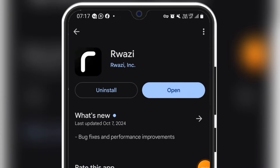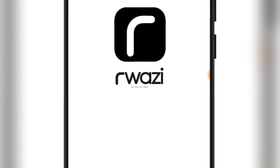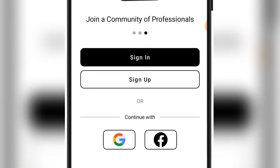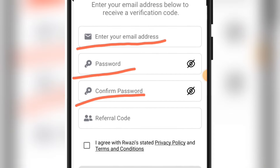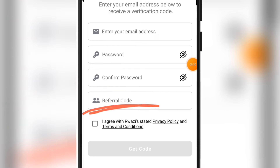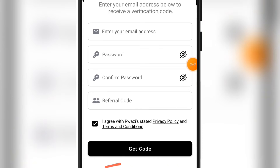Go to the Play Store and search for this particular app called Razi App. When you install and open it for the first time, you'll see the sign-up interface. Click the sign-up button, then enter your email address, password, confirm your password, and put in the referral code — which is currently showing on your screen. Check the box, click 'get code,' and they'll send a verification code to your email. Enter that code where requested and you're good to go.